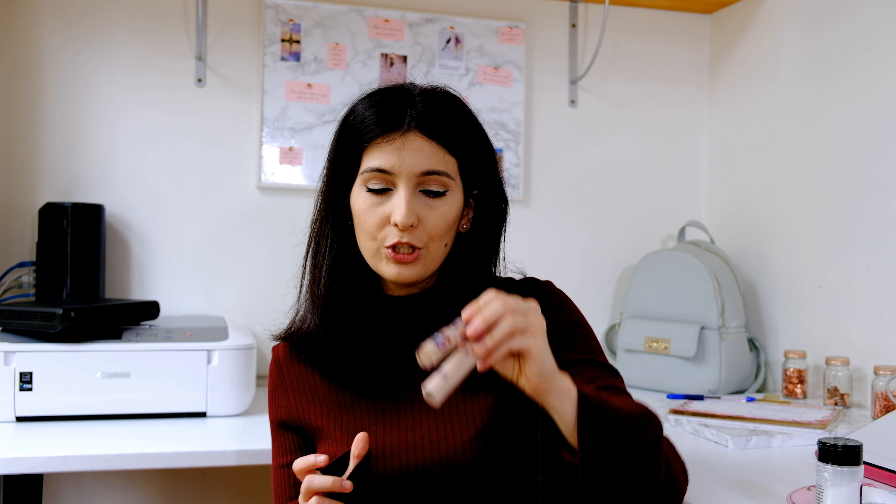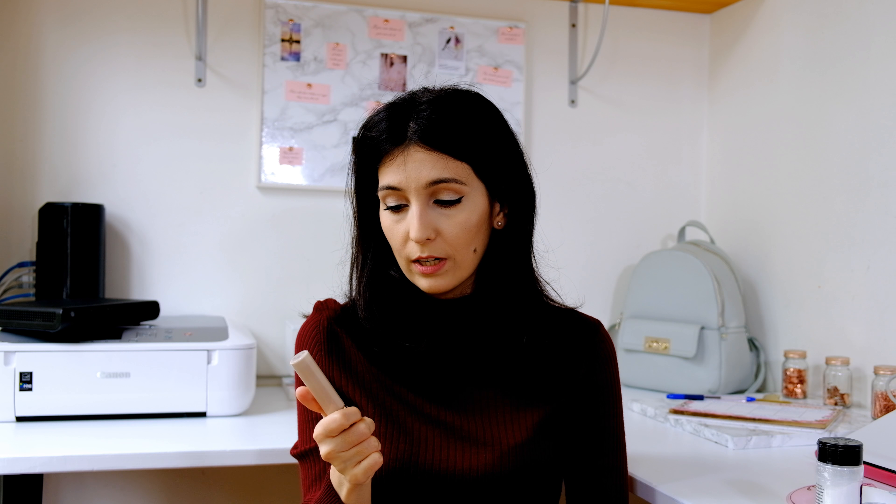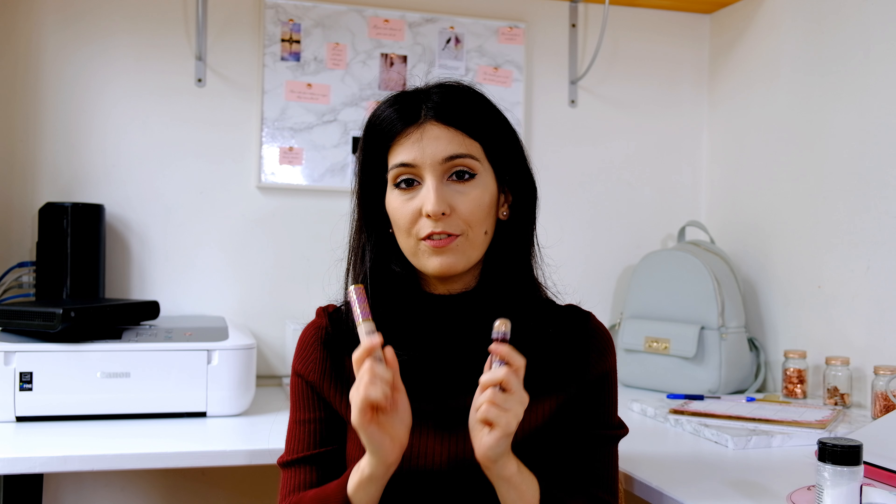Moving on to beauty, I'll start with my two favorite concealers at the moment. The first one is the Tarte Shape Tape concealer in the shade Fair Neutral, and the second one is the Maybelline Instant Eraser concealer in the shade 22 Base Rose. I love both of them — the Maybelline one is a bit darker for my skin tone and the Tarte one is a bit lighter, but together it's the perfect combination. I actually wear them today as a foundation as well.